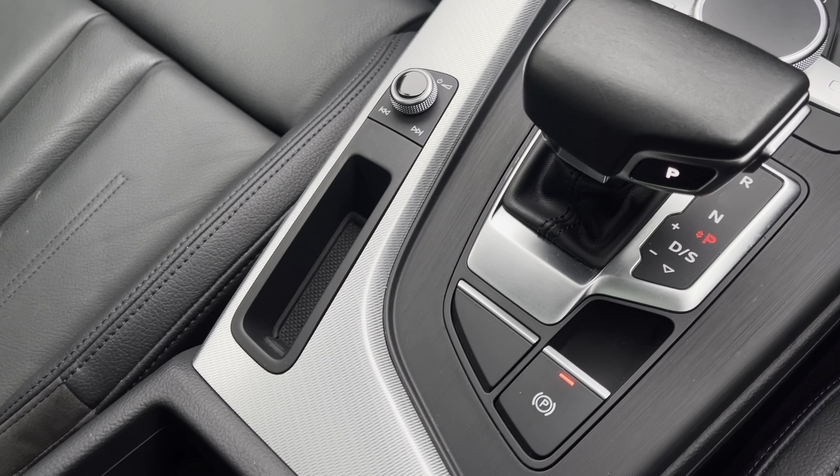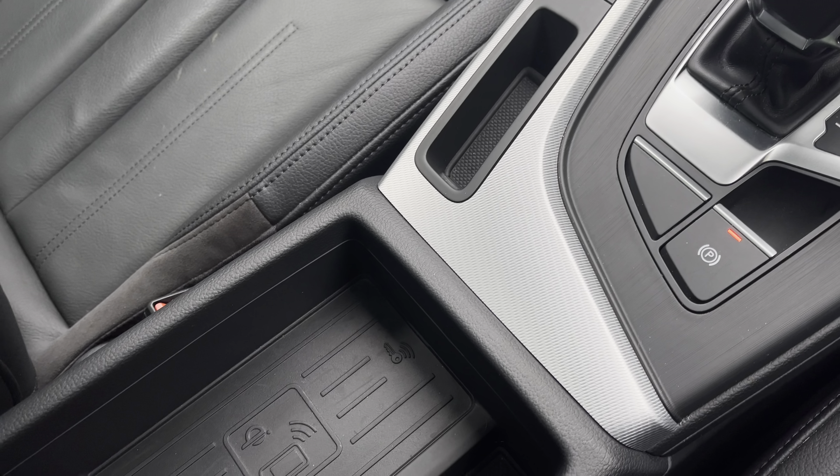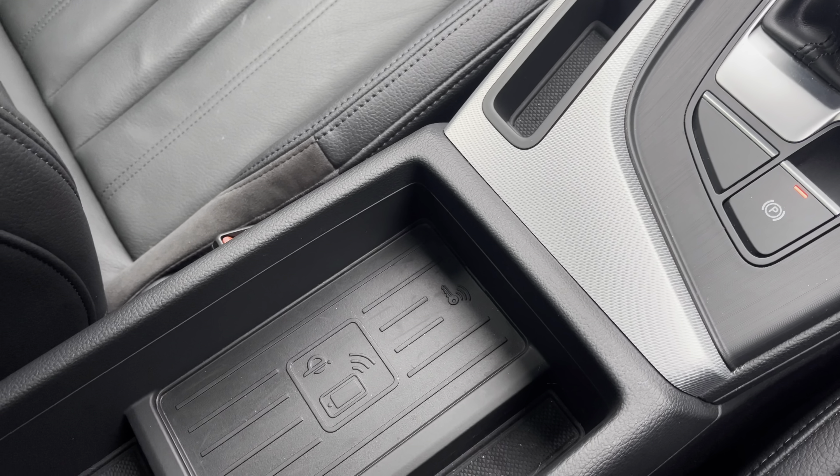Just underneath the armrest, you have the Audi Phone Box with wireless charging and two USB charging points. This approved used Audi A4 Allroad is now available and on-site. For more information, please contact our sales team. Thank you.